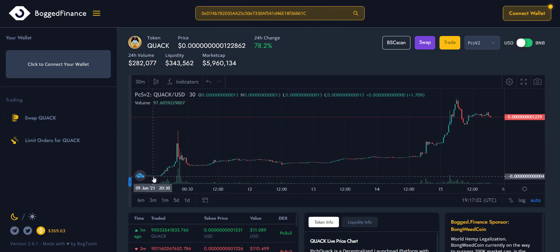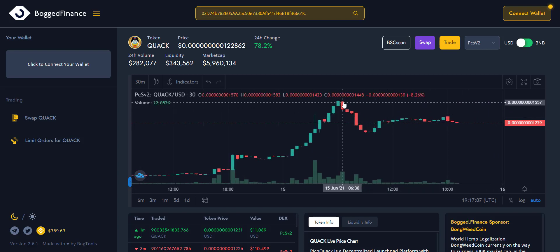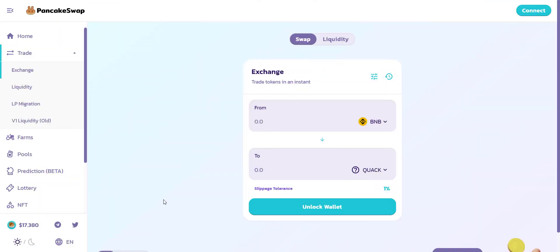Looking at the token price chart, it has shown continuous growth from day one. Yesterday the token price touched an all-time high, followed by a small correction, and now the price is increasing again. The current price is very low due to the huge supply. With heavy marketing ongoing and holders increasing rapidly, this appears to be the best time to buy the token.